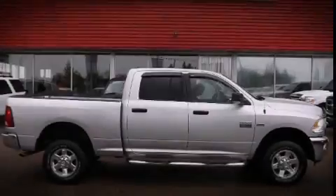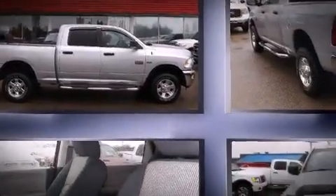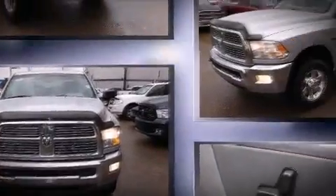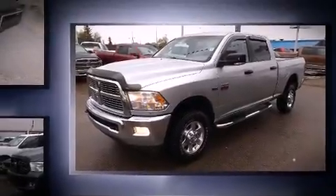Sensibility and practicality define the 2012 Ram 2500. Smooth gear shifts are achieved thanks to the powerful eight-cylinder engine. And for added security, Dynamic Stability Control supplements the drivetrain. Four-wheel drive allows you to go places you've only imagined.